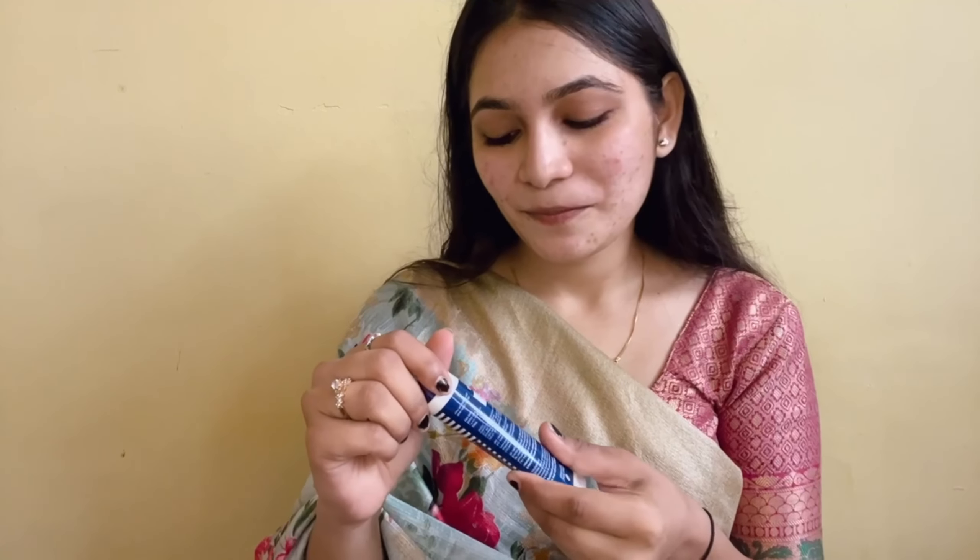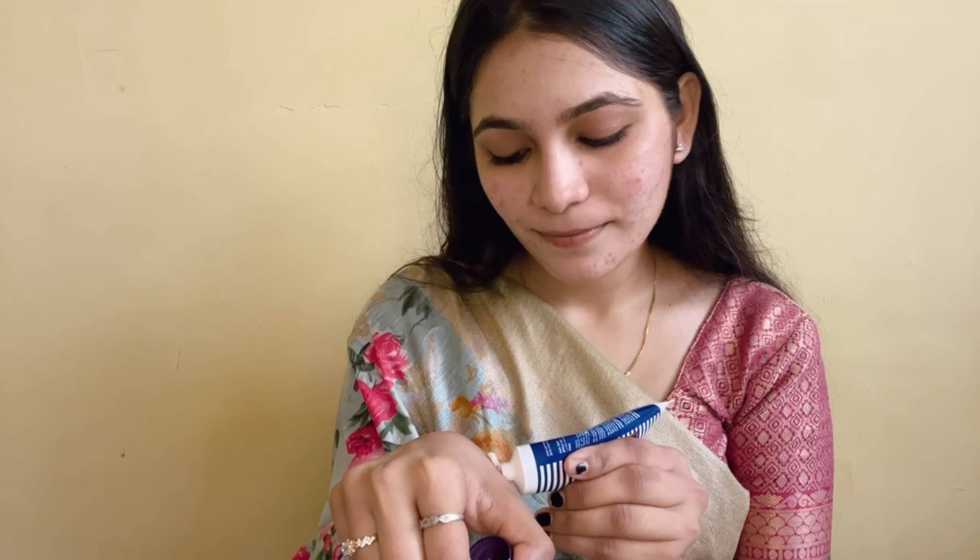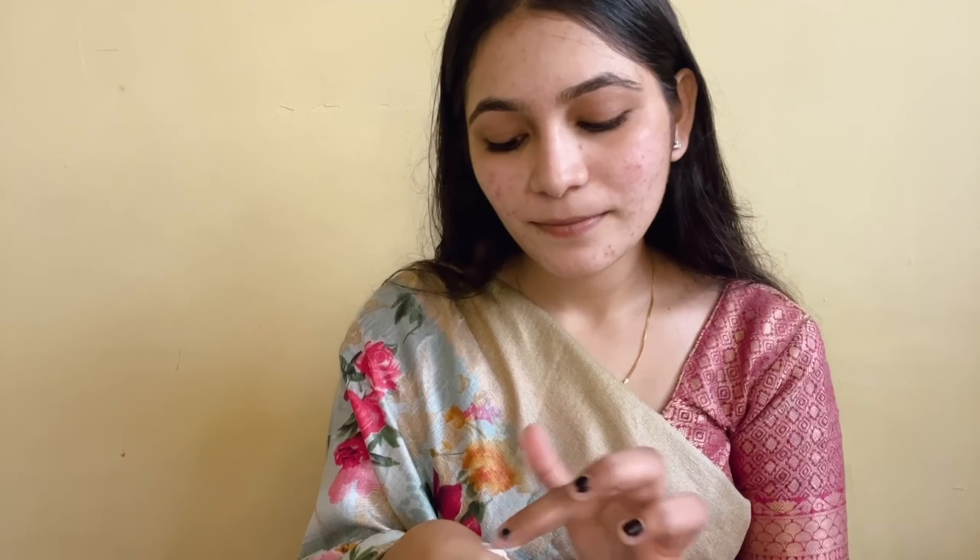Firstly, we use the Bellera Paris Illuminating Moisturizer. I am going to take a soft one-day skin.